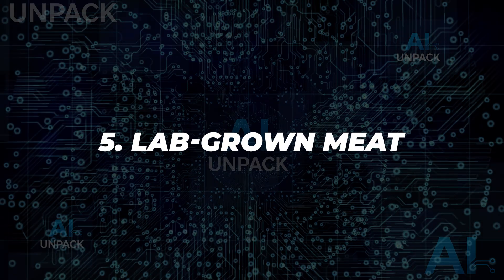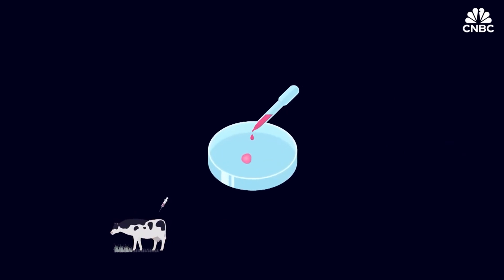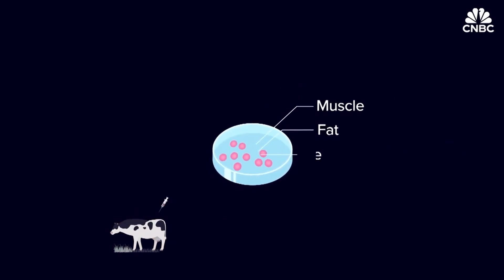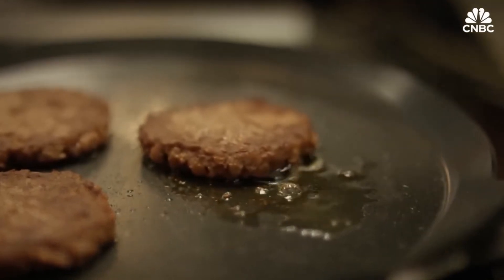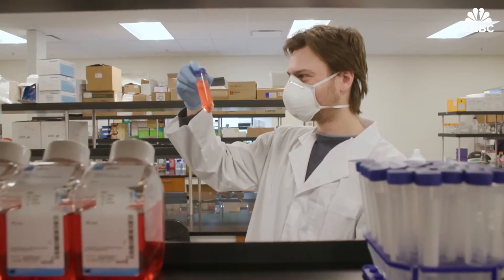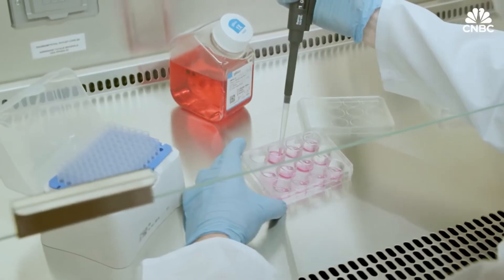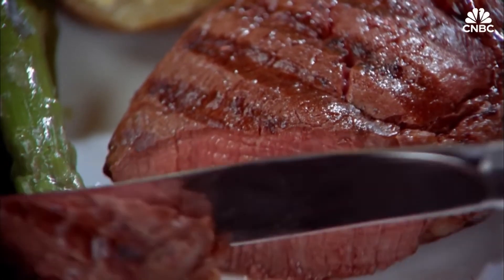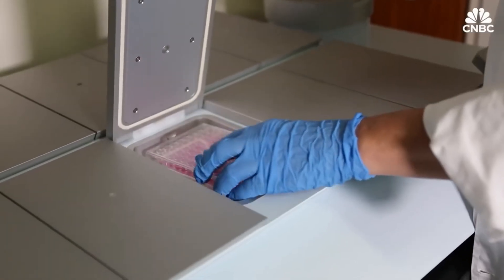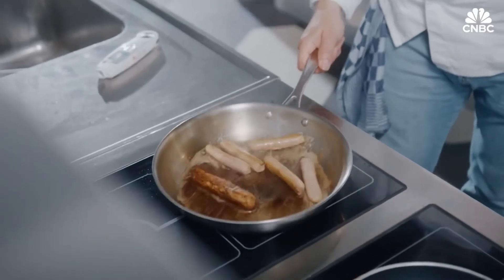5. Lab-grown meat. Lab-grown meat offers a sustainable alternative to traditional farming by cultivating animal cells in nutrient-rich environments. It mimics the taste, texture, and nutrition of conventional meat without animal slaughter. This technology reduces greenhouse emissions, land use, and water consumption. Major companies and governments are racing to scale production, and soon it could be on grocery shelves or restaurant menus, redefining how the world produces protein.